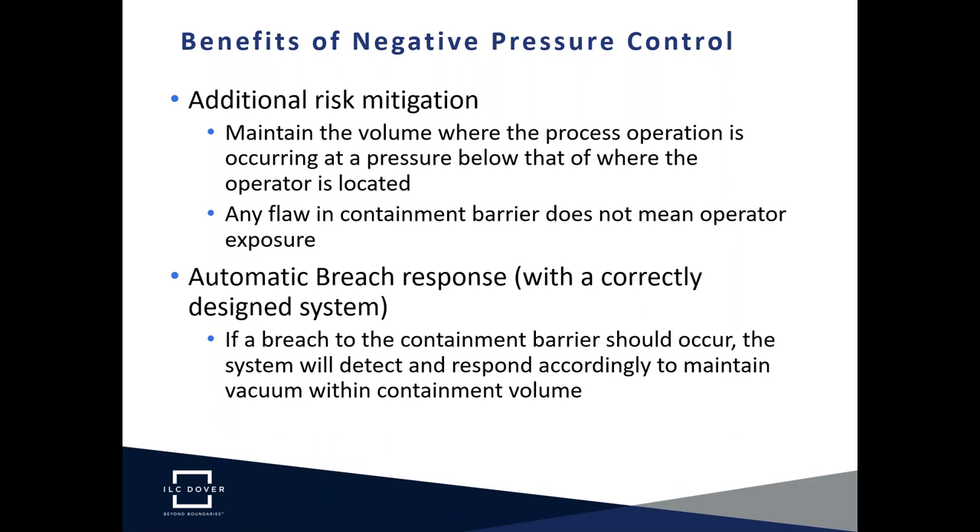The first and most fundamental benefit of negative pressure control is additional risk mitigation. Simply put: if you keep the process operational space — where hazardous powder is present — at a pressure below where the operator is located, any flaw in the containment barrier will result in airflow carrying hazardous powder away from the operator. This makes the operation fundamentally safer.